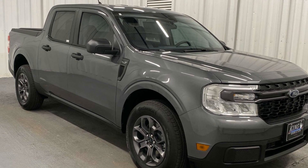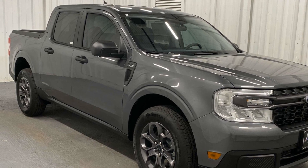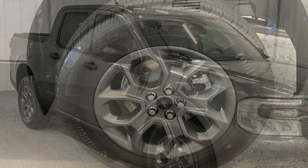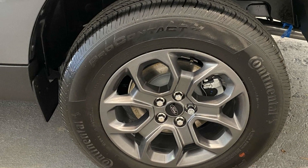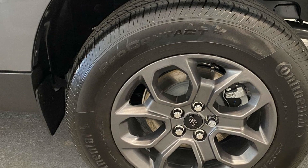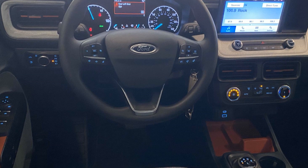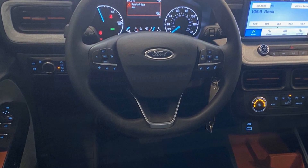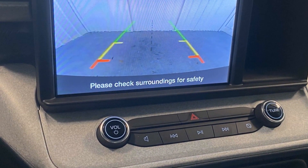2024 Ford Maverick. This pickup truck offers two full rows of seating for premium comfort. Enjoy the many extra comfort and convenience features included, such as backup camera, tinted windows, Bluetooth, brake assist, auto climate control, keyless entry, front bucket seats, and steering wheel audio controls.